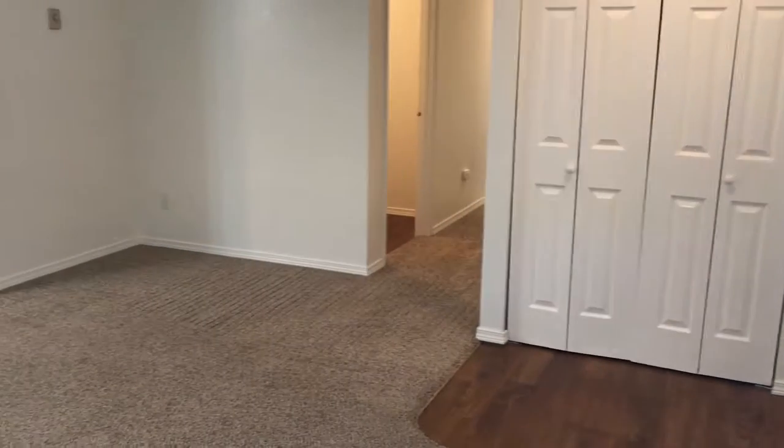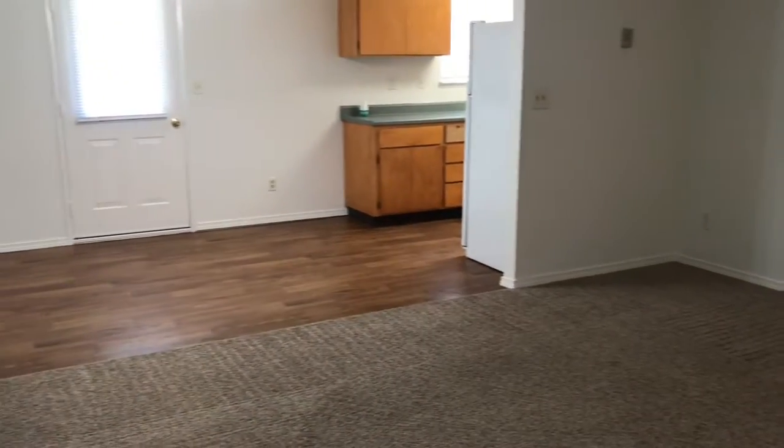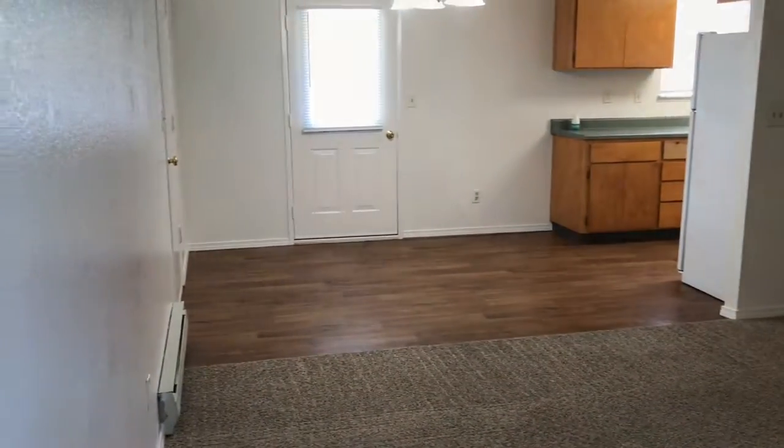You are greeted by a comfortably sized carpeted living room when entering the home that leads to access to the kitchen as well as the bedrooms and bathroom down the hall.